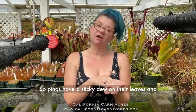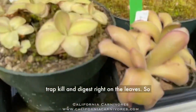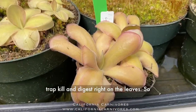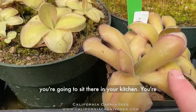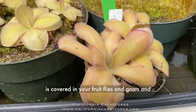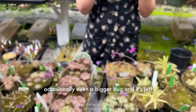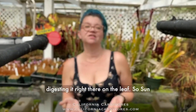Pings have a sticky dew on their leaves, and that's how they catch insects. They lure, trap, kill, and digest right on the leaves. You'll be washing your dishes in the kitchen, look up, and see that this plant is covered in your fruit flies and gnats, and occasionally even a bigger bug — just digesting it right there on the leaf.